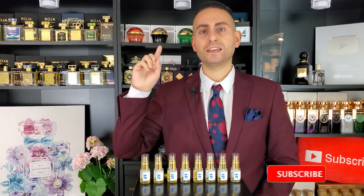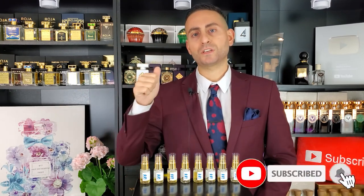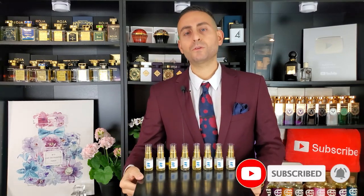Before I begin today's video and tell you all about my brand new fragrance — I'm so excited to share it with you and with the world — I want to mention that if you're a fan of fragrance-related content, hit that subscribe button, hit the bell, and give this video a thumbs up. It would really mean a lot to me.